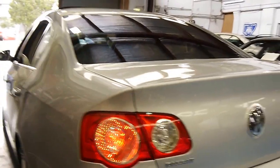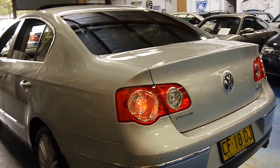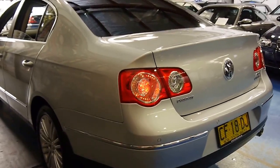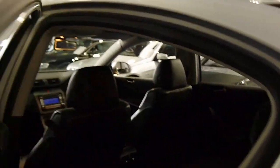The V6 FSI is basically the same engine as the Golf R32, and it sounds absolutely fantastic. It does have a lot of power, but being a 4Motion — or quattro as Audi calls it — it puts that power to the road.